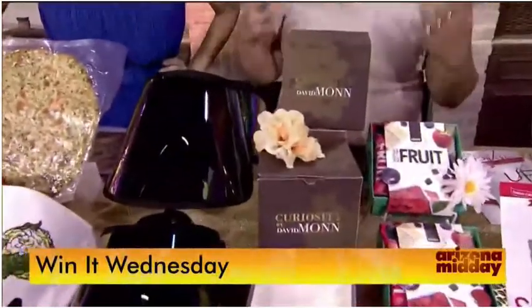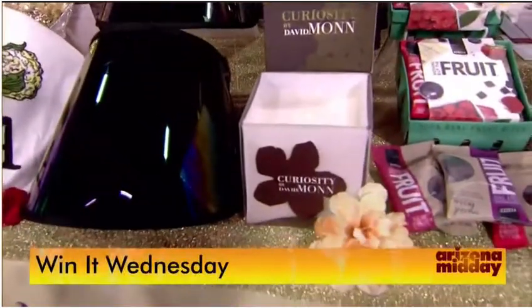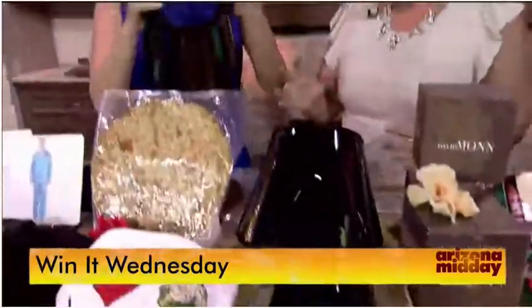Next up is Curiosity by David Mon. If you don't know who he is, he does wedding celebrations and interior design — go check out his website. This candle smells so good and amazing. He really does it all, so check out David Mon's website.